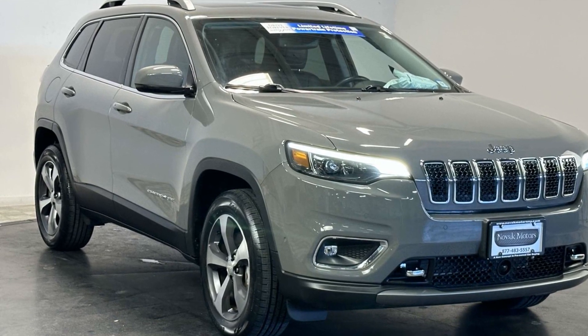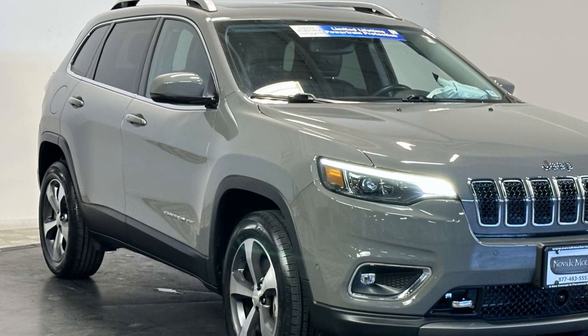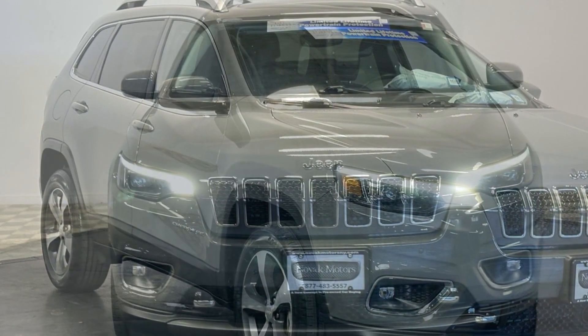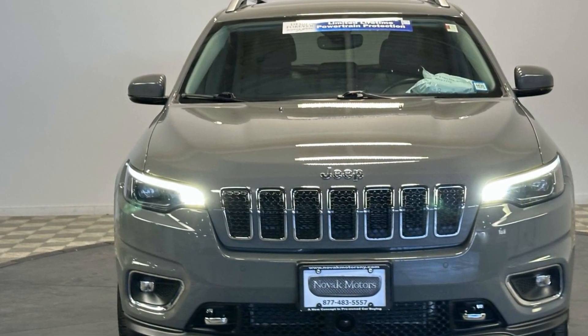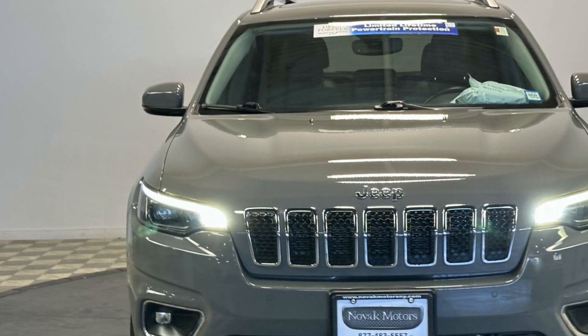2021 Jeep Cherokee with less than 25,000 miles on the odometer. This SUV offers space as well as power and performance. It includes ample space for all passengers and comes with the following features.